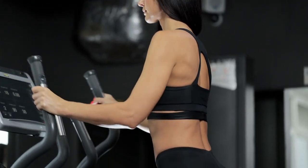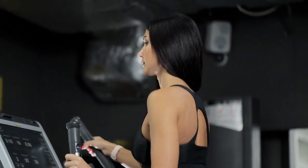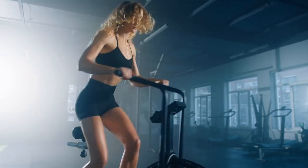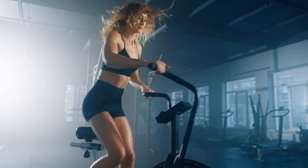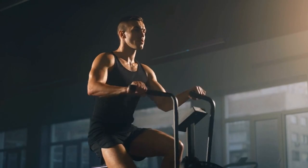Ellipticals are excellent cardio machines that can help you burn a large number of calories in a short period of time. Many elliptical routines have users do around 30 minutes a day and promise great results. But is an elliptical 30 minutes a day enough to see results?